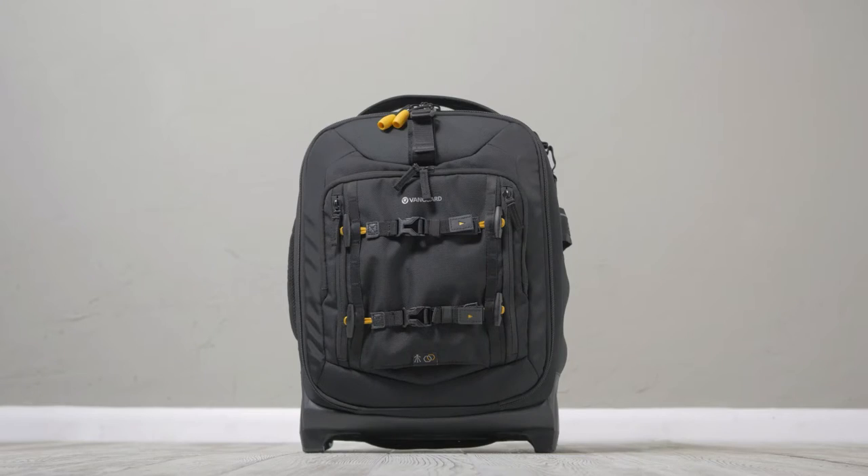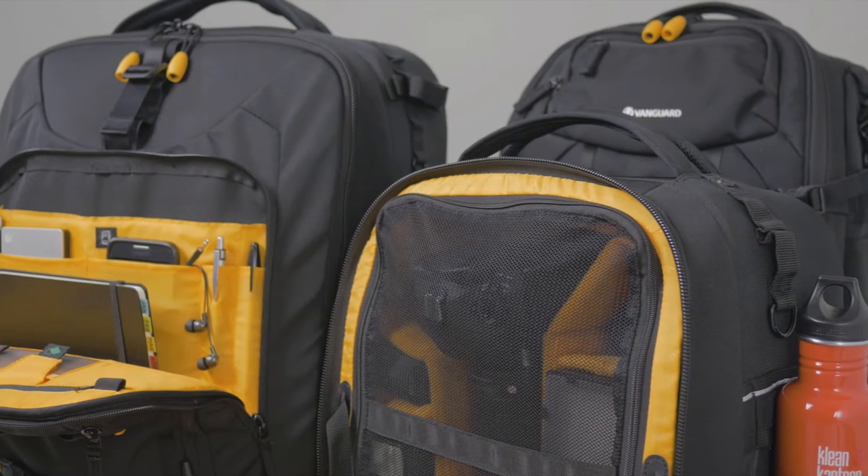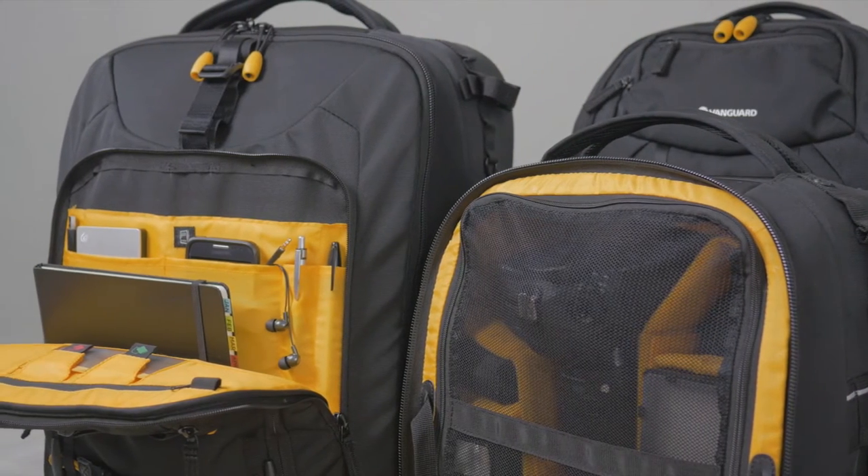The AltaFly 48T, 49T, and 62T deliver 100% versatility for gear and personal use.